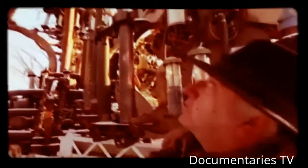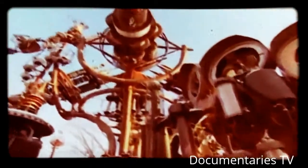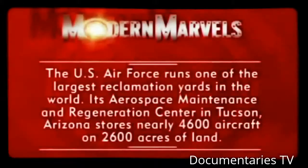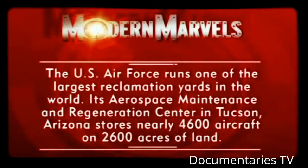Next, a self-proclaimed doctor finds the secret to eternal life in his scrapyard. The U.S. Air Force runs one of the largest reclamation yards in the world — its Aerospace Maintenance and Regeneration Center in Tucson, Arizona stores nearly 4,600 aircraft on 2,600 acres of land. Junkyards will return on Modern Marvels.